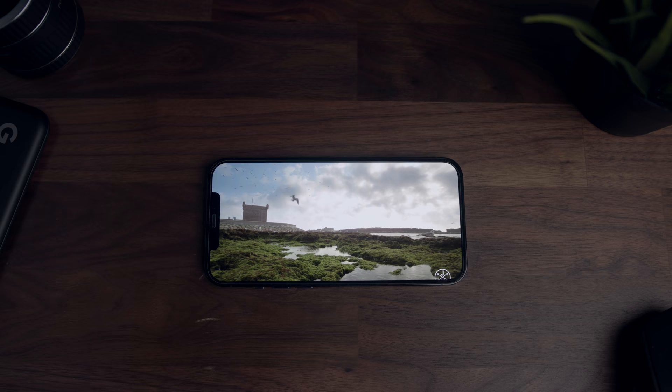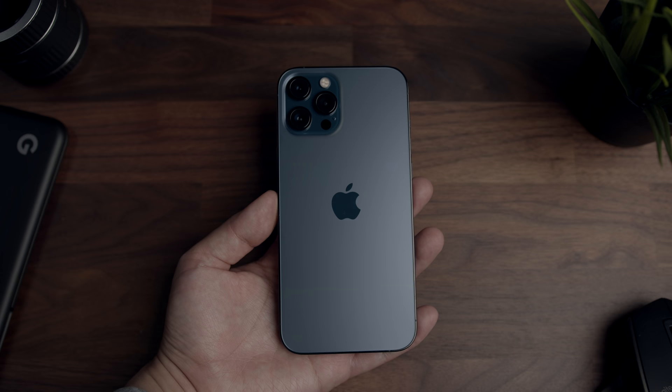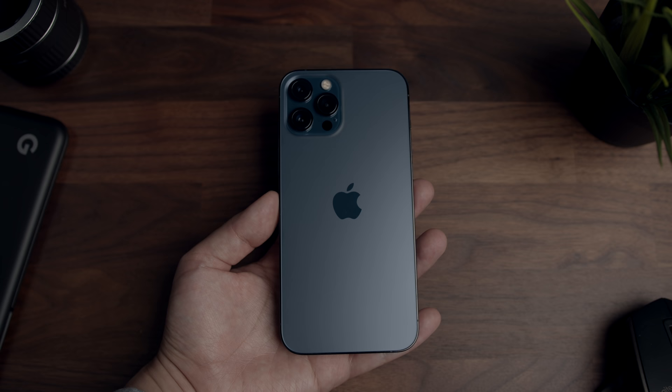Okay, that's about it for this review. Don't forget to leave me a thumbs up if you guys find it useful — I'd really appreciate it. Check out these reviews if you're interested in learning more about the iPhone 12 or the 12 Pro. Let me know what your thoughts are in the comments below, and I'll see you guys in the next one.